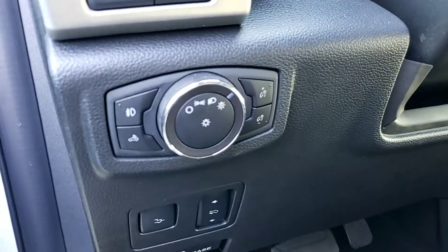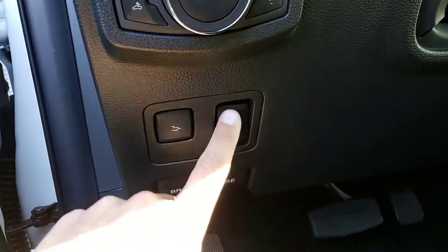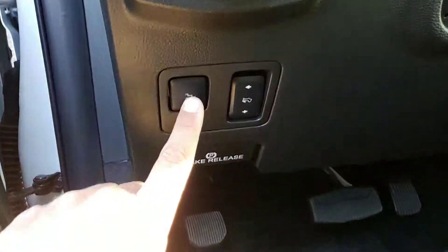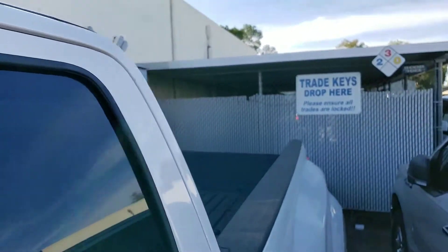Has the memory seats, a nice platinum door sill plate. Automatic headlights, has the power adjustable foot pedals. This button right here, you push it, tailgate goes down nice and slow.